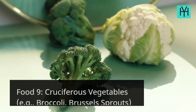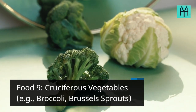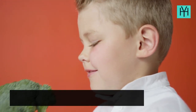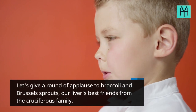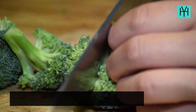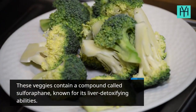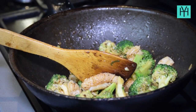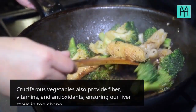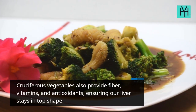Food 9: Cruciferous Vegetables, e.g., broccoli and Brussels sprouts. Broccoli and Brussels sprouts are our liver's best friends from the cruciferous family. These veggies contain a compound called sulforaphane, known for its liver detoxifying abilities. Cruciferous vegetables also provide fiber, vitamins, and antioxidants, ensuring our liver stays in top shape.